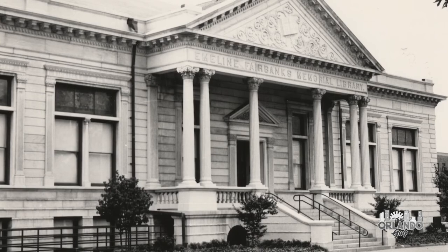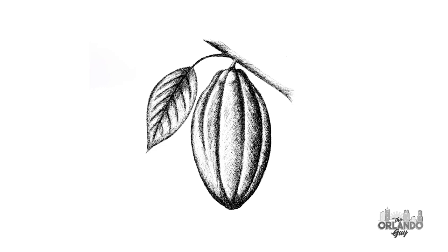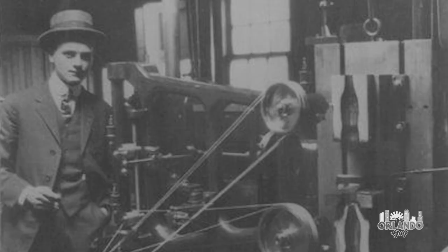After researching for ideas at the Emmeline Fairbanks Memorial Library, they came across an illustration in the 1910 Encyclopedia Britannica of the cacao pod, with an elongated shape and distinct ribs that would serve as the inspiration. Earl Dean was under immense pressure to complete the concept, design, and casting of molds to produce prototypes of the bottle.